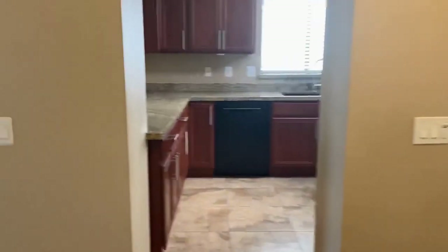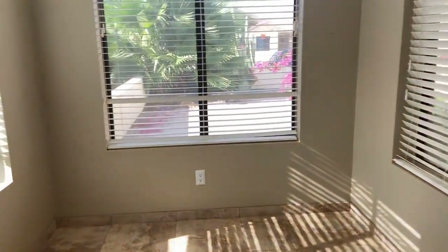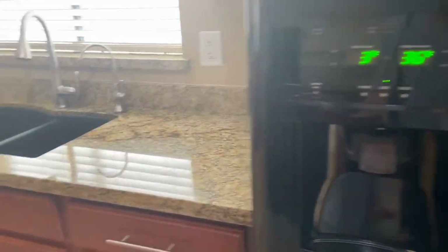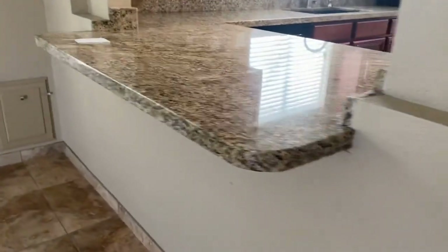We are back in our foyer area and we're going to go straight ahead into our kitchen. The kitchen does have a seating area here. You've got a pantry, the appliances, and it overlooks the great room with bar seating available.